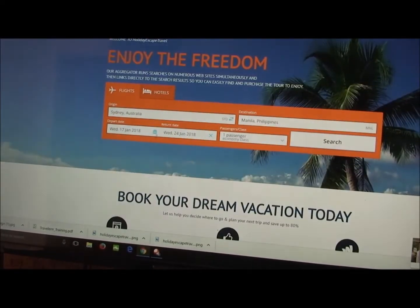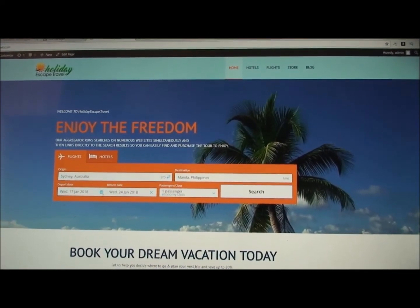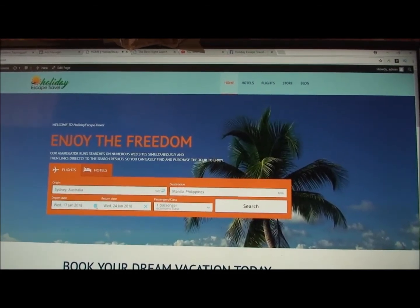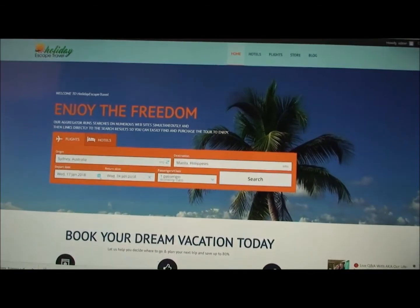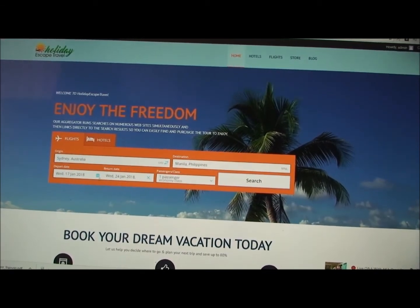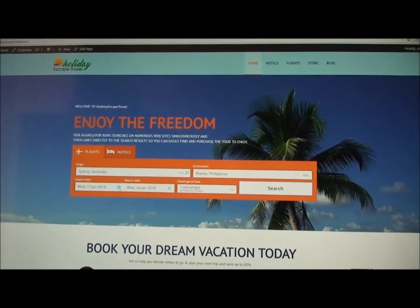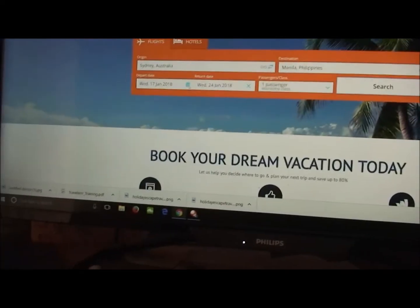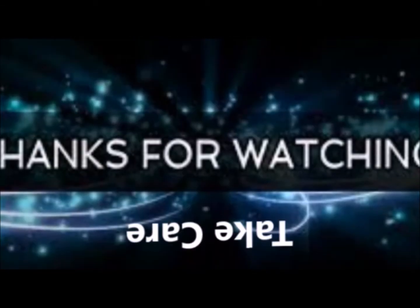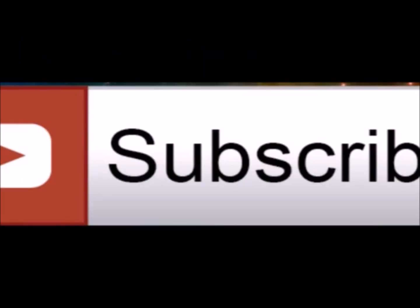I just wanted to show everybody our website. If you're interested, feel free to browse around — no obligations, we're just showing you what we're doing. Hopefully it'll all work out well. We'll be putting a lot of time and effort into this over the next couple of years. If you've had similar experiences with travel websites, let us know in the comments. Don't forget to like and subscribe, and we'll see you in the next video.